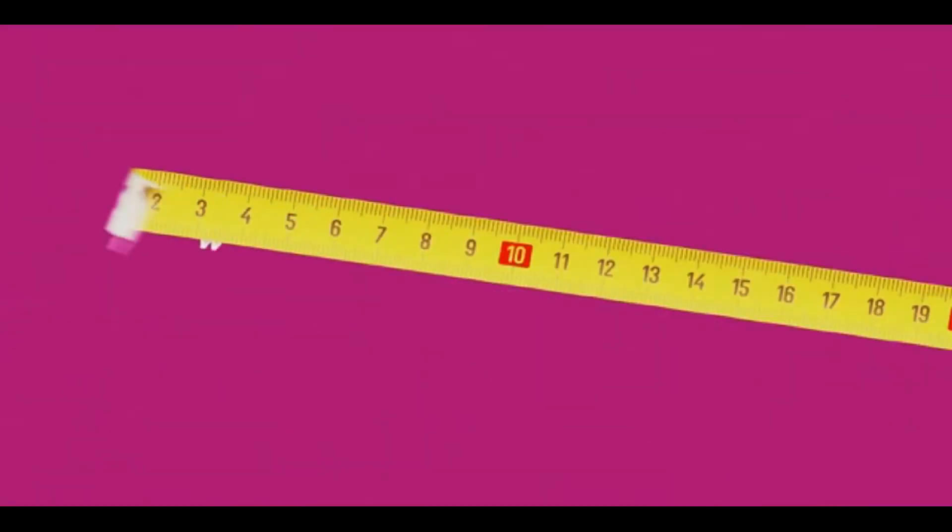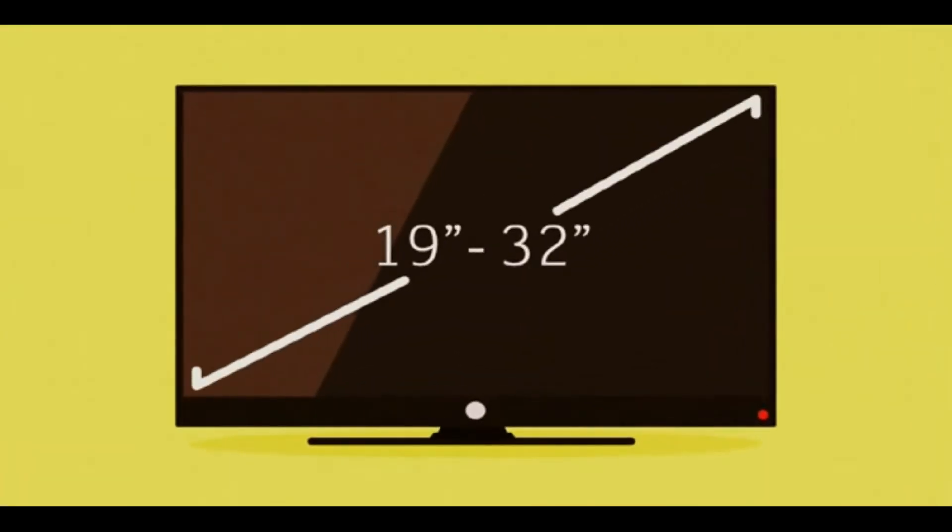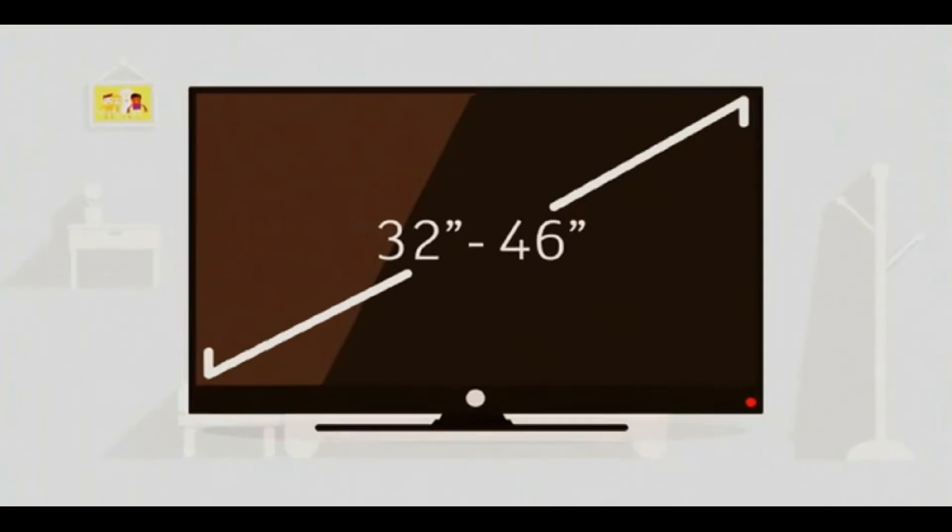First off, it's good to decide what size of TV you're after. 19 to 32 inch screens are good for a small space such as a bedroom or kitchen. 32 to 46 inches would be awesome for the living room.